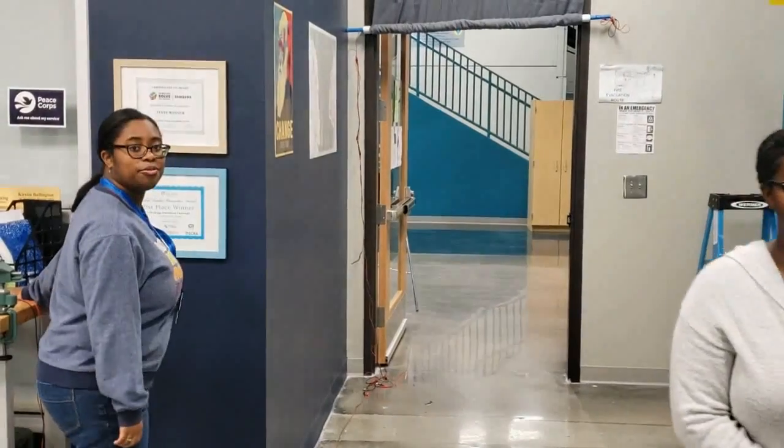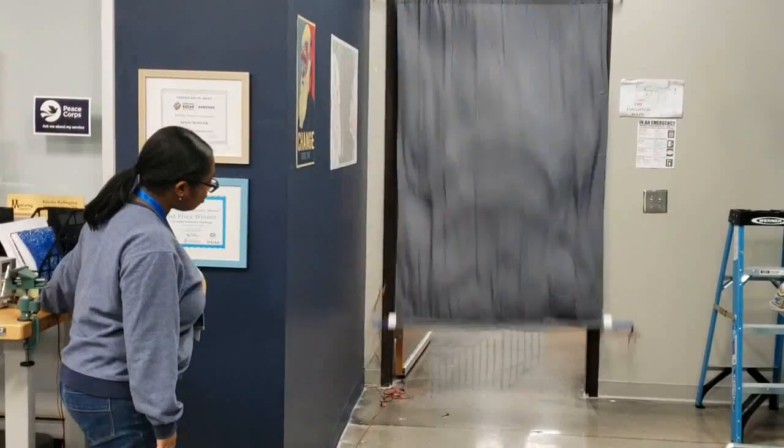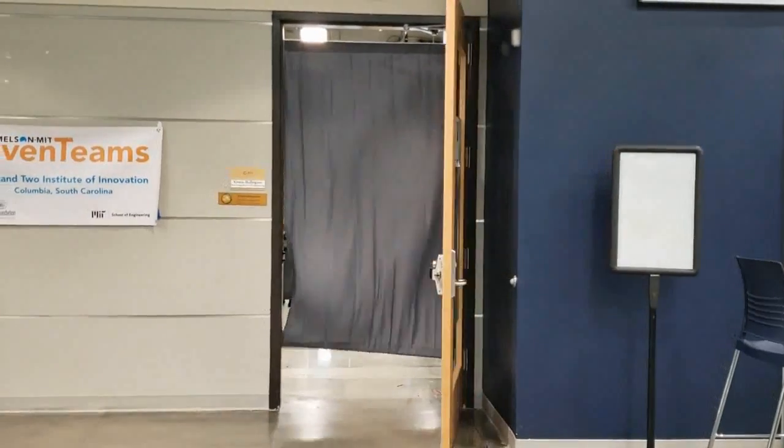Our prototype reduces the time it takes to secure our classroom by 62 percent. Our solution is simple but can be modified for any classroom at a minimal cost.